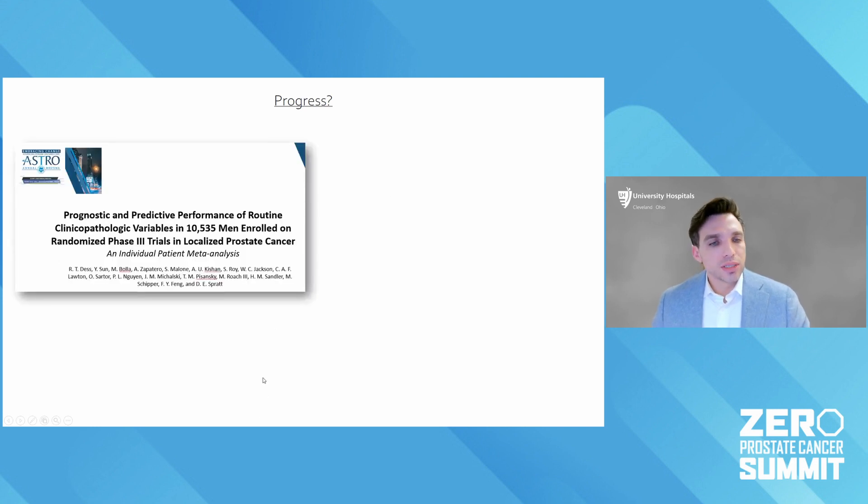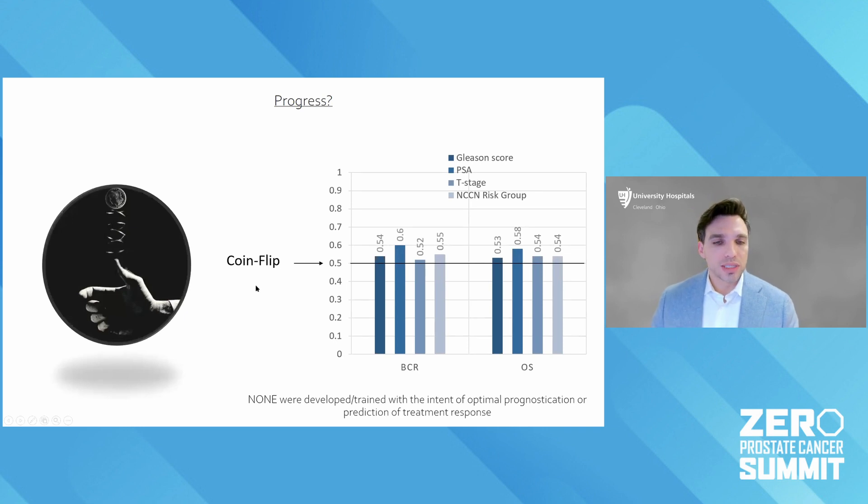We've looked at this in numerous randomized trials that we pooled together — over 10,000 men treated with very standardized treatments with long-term follow-up. One metric you can use is a statistical test called a C-index, a measure of discrimination. A coin flip gives you a C-index of 0.5, meaning random chance that you'd accurately predict a patient's recurrence. The Gleason score, PSA, T-stage, and even NCCN risk groups are barely better than a coin flip at telling men whether they'll develop recurrence, because these tools were never created to optimally risk stratify — they just happen to be mildly prognostic.